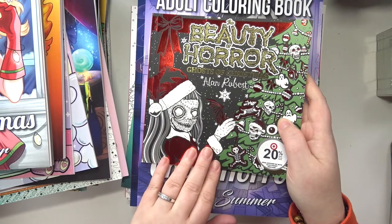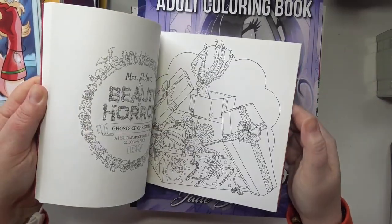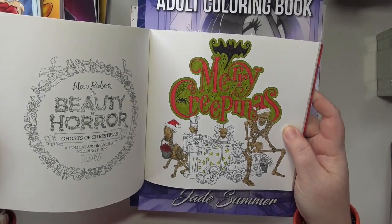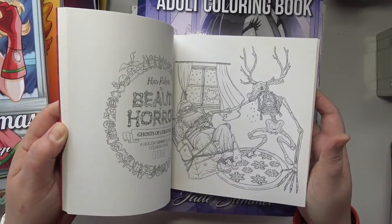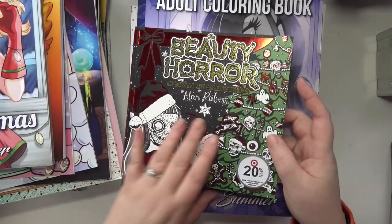See, I forget about things so easily. This is the horror Christmas one that I was talking about — this is the Beauty of Horror: Ghosts of Christmas by Alan Robert. I have started one in here. I don't know why I chose such a dark color for my skeletons — I guess they're very, very aged. But since the images are all kind of shrunk down, it's pretty small and detailed, but I wanted to bring my Christmas books.